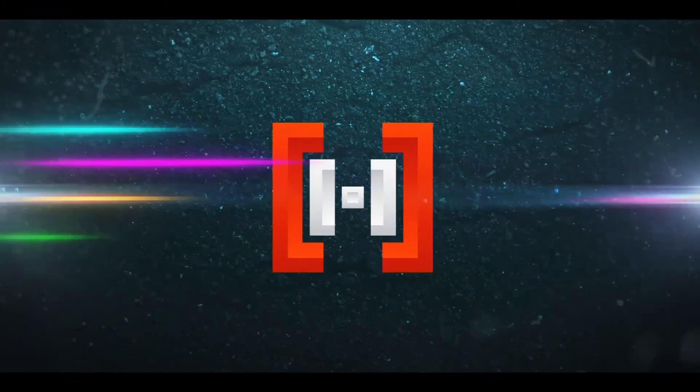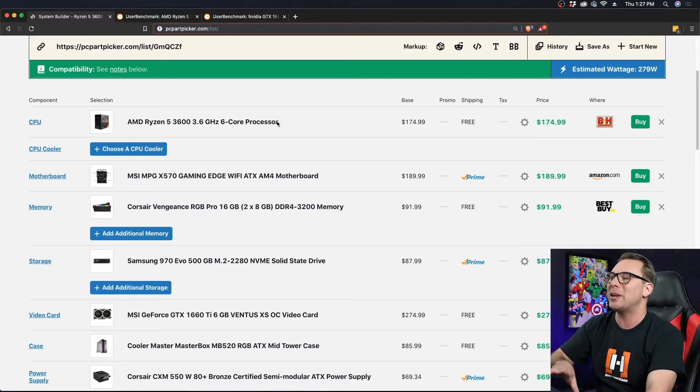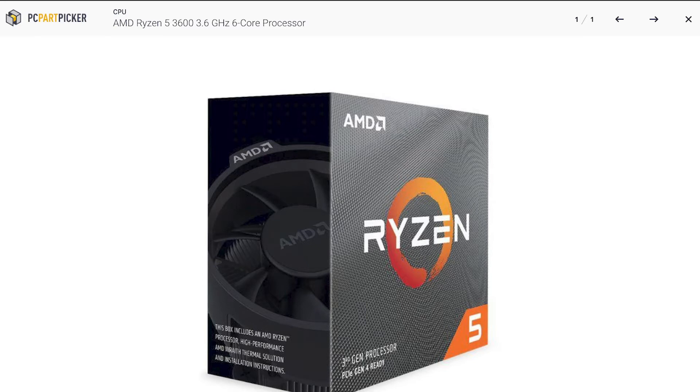Let's look at PC Part Picker and see what I recommend this month. The very first thing I added is the Ryzen 5 3600 6-core processor — this is third-gen Ryzen. Why not go Ryzen 7? Because it gets a lot more pricey, and you don't see the returns. It eats up so much of our budget that we don't have enough money left over to get a high enough graphics card to take advantage of that CPU. I also switched to third-gen Ryzen instead of second-gen, even at a very similar price, because of the chiplet design.